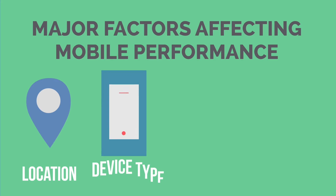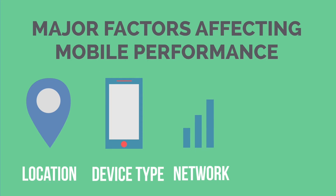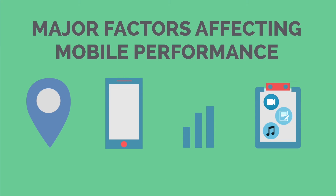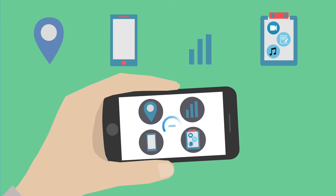Location, device type, network, and content type — delivering an amazing mobile experience is important but it's hard, because a combination of all these factors leads to more than a billion possible permutations that need to be solved for.